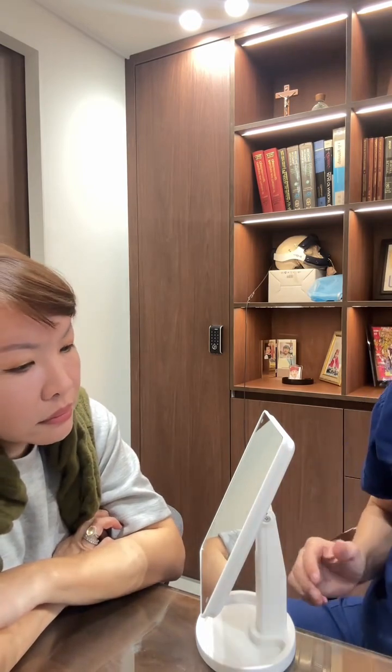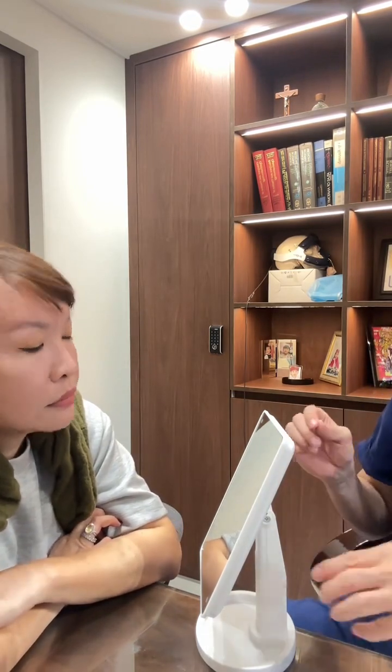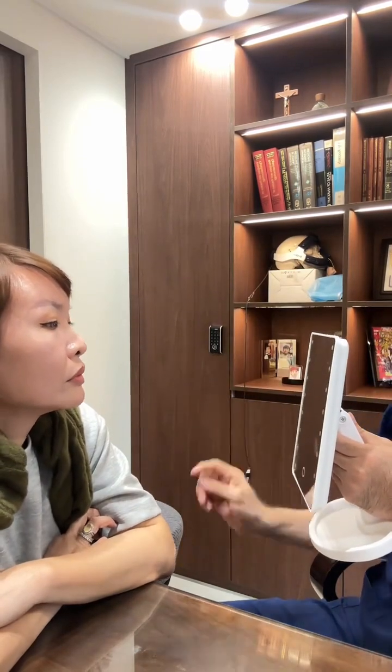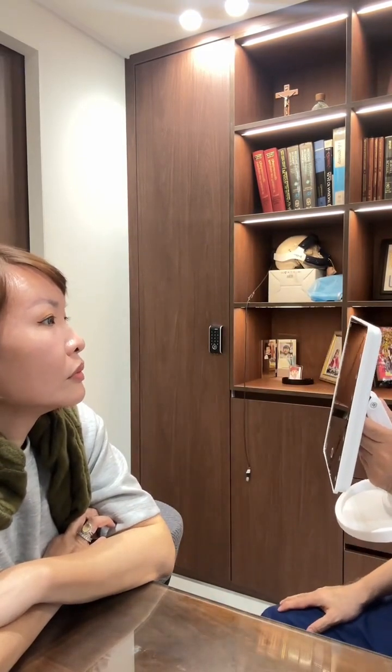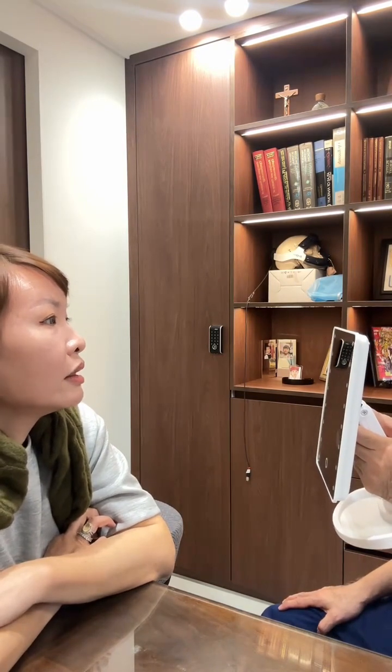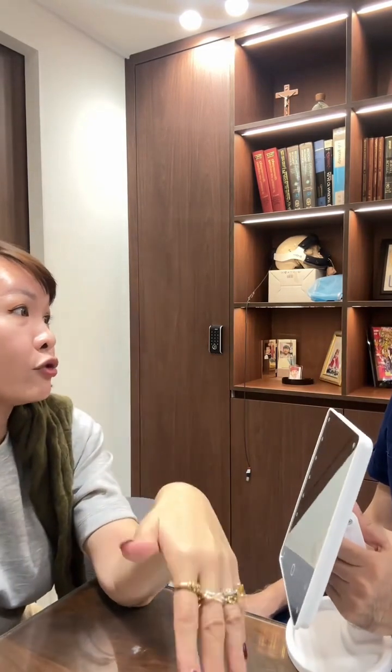We will apply anesthetic cream on your forehead, nose, and lips. After 30 minutes we will inject the botox and filler. I also saw outside that you have the Rejuran treatment — do you want to talk about it?